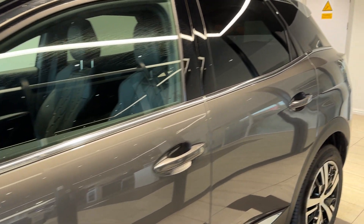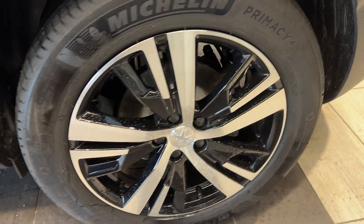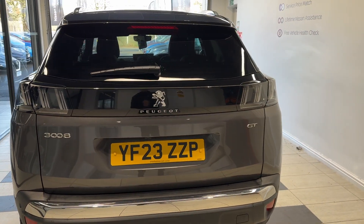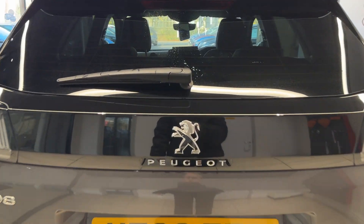Coming along the side we have rear privacy glass, now down to the passenger side rear wheel. Coming around to the back, we have rear parking sensors as well as a reversing camera. Let's take a look in the boot.